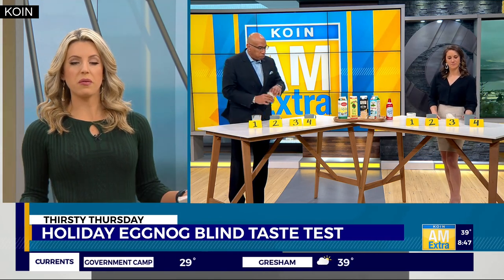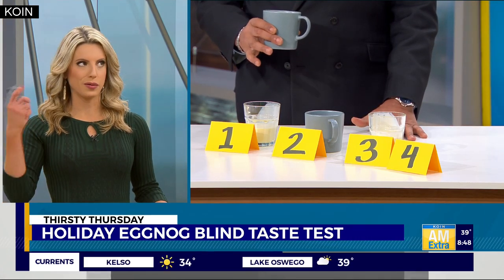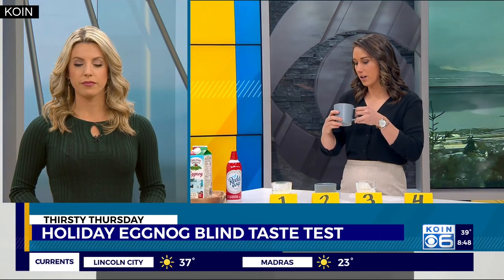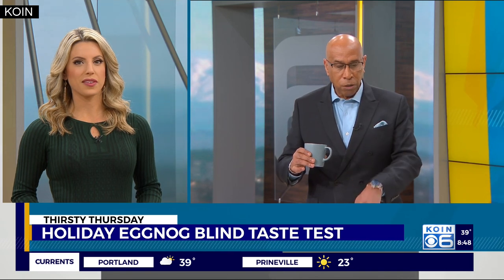And number four. Fun fact — did you guys know that eggnog actually kind of evolved from a medieval drink where they would mix wine or beer with a milky drink? That's kind of where this all first evolved from. Number four kind of looks like number one, same color, with little spice speckles. I always love topping mine with a little ground nutmeg. This one does taste a little different — it's kind of in between in thickness between number two and numbers one and three, which were really thick. That's a nice flavor.